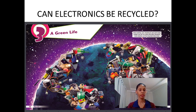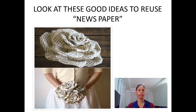Can you see here? Cell phones, fans, CDs, calculators, keyboards, computer keyboards. And they ask us: can electronics be recycled? Yes, electronics can be recycled many times, but plastics only once.